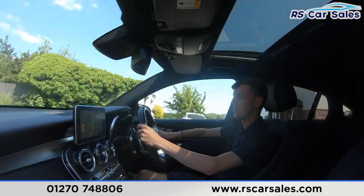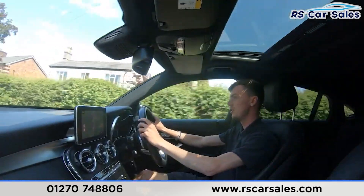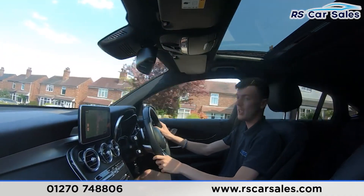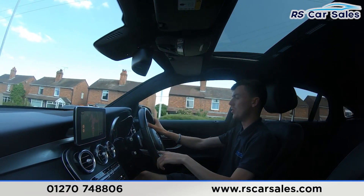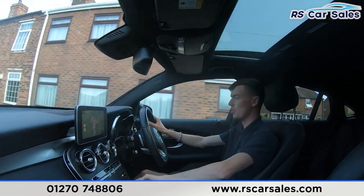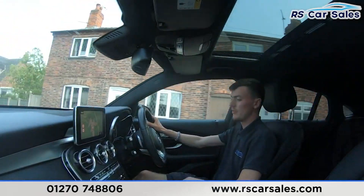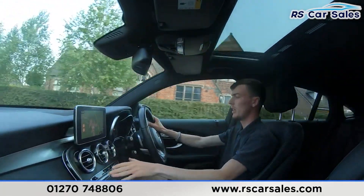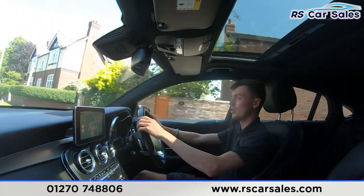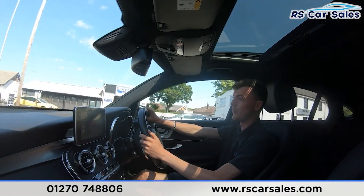We have the premium Burmester sound system which sounds incredible. We also have the main entertainment screen in the center with the sat nav currently displayed, as well as FM, DAB, and AM radios, Bluetooth and phone connectivity, and a range of media. We have the ambient lighting which really comes to life throughout the vehicle, especially at night. We have the different drive modes, climate control with ice-cold air conditioning — perfect for summer — and the sunroof which you can open or tilt.